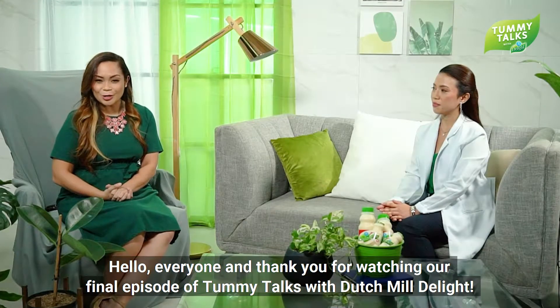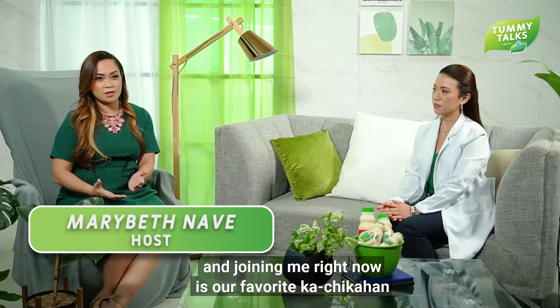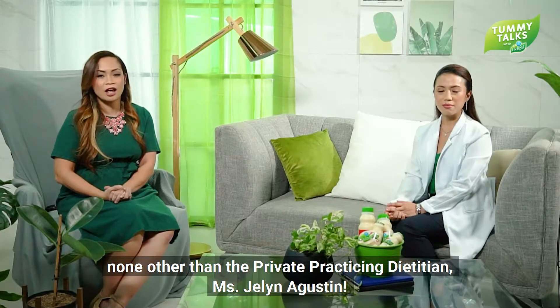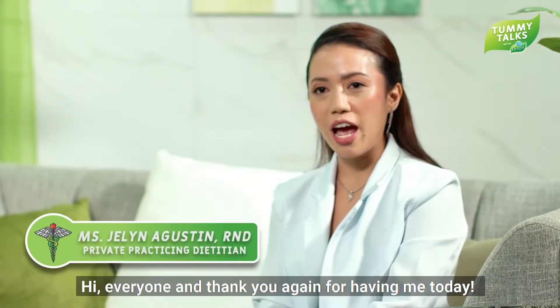Hello everyone and thank you for watching our final episode of Tummy Talks with Dutch Mill Delight. I'm your host Mary Beth Nave and joining me right now is our favorite expert on digestive health and immunity, none other than the private practicing dietitian, the lovely Miss Jelene Agustin. Hi everyone and thank you again for having me today.